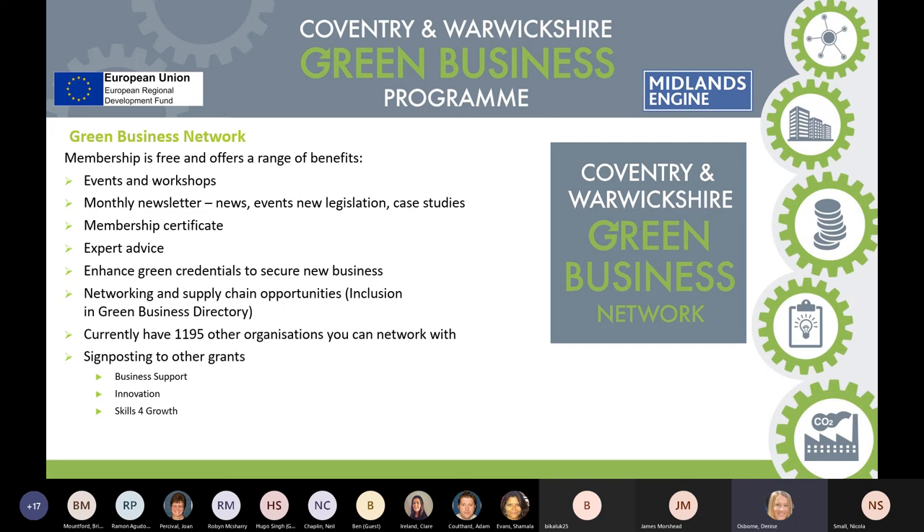We also have the Green Business Directory, which provides opportunities for businesses to list what they do. We'll put your details in the directory for free, and when we go out to businesses we'll signpost people to look at that directory to see what businesses in the local area can offer in terms of green technology.